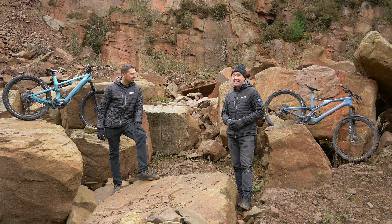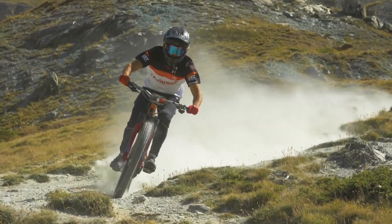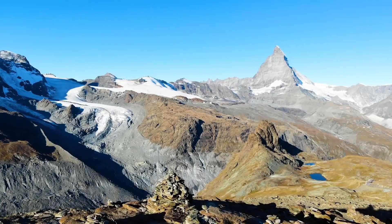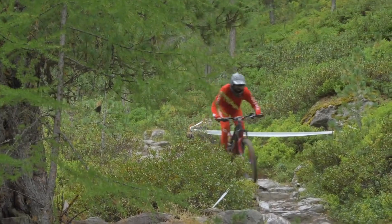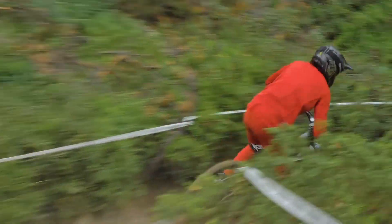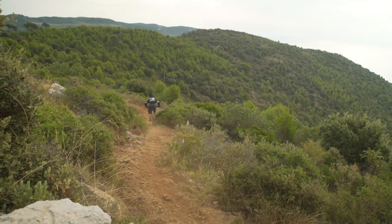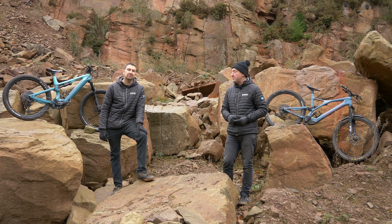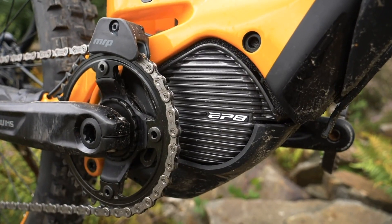Talking of pros, EWS E started this year. We went out to Italy for the final round, but it all started in Zermatt. Nico Vouilloz was the favorite but didn't take the win — it was Yannick Pontal, both on Lapierre bikes. Tracy Mosley in the women's came back super strong in the latter rounds. It was an exciting series, actually dominated by Bosch motors.